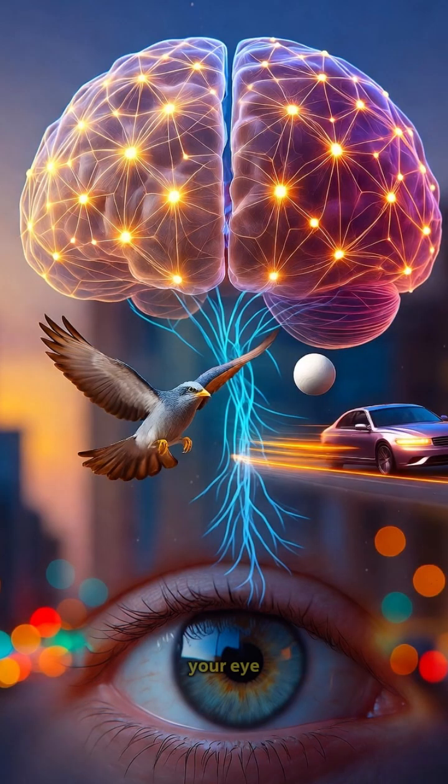The shutter speed of your eye? About one hundredth of a second — fast enough to catch movement your phone might miss.